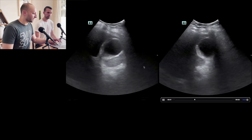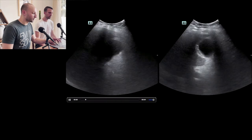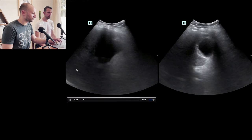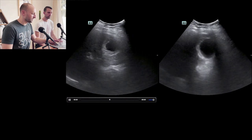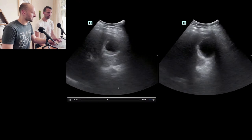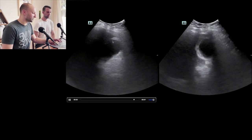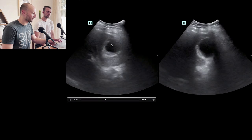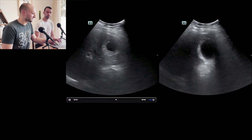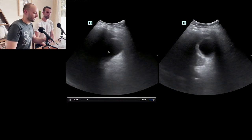There's a very large amount of posterior acoustic enhancement — a bit of an artifact. If you look over here, this area is much brighter than over here, apart from that rib shadow which darkens everything. This is because there's no attenuation of sound through the gallbladder — that's why we see it much brighter. It's not more echogenic at baseline; it's just posterior acoustic enhancement.